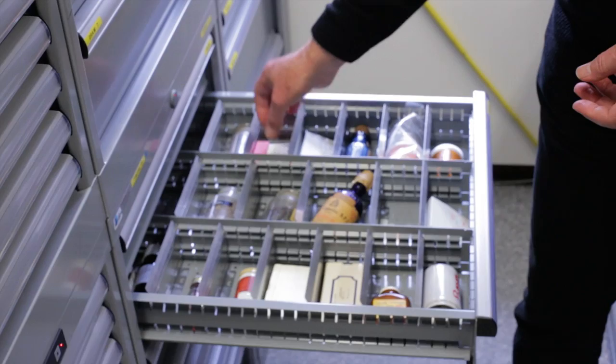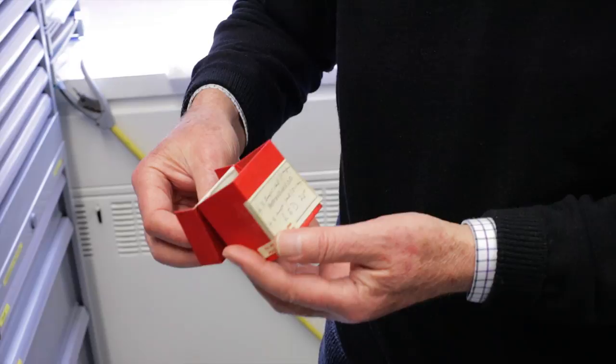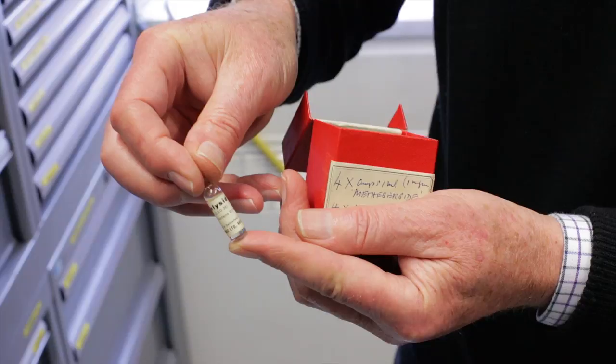And then coming forward a bit, we've also got some of the original products — the LSD products. So this is LSD-25 as was made by Sandoz and used as a pharmaceutical agent. And this was the material that would have been injected into people in the 1960s, 1970s, before LSD, in fact, was a controlled drug. Fascinating.